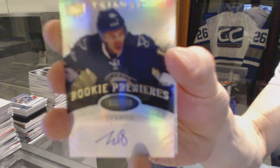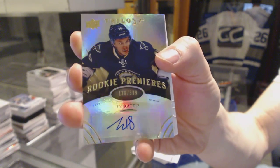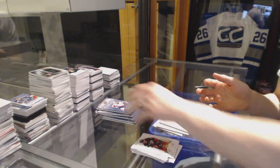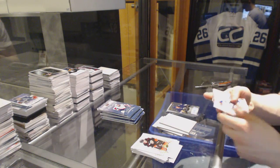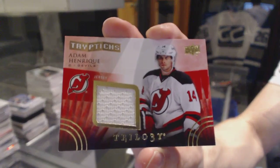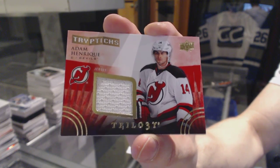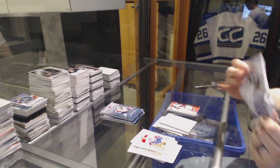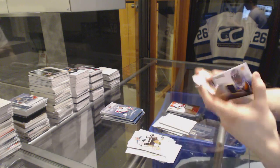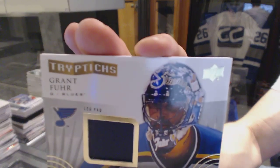Level two rookie autograph number to 399, Ty Ratty. Triptychs jersey number to 400, Adam Henrik. Triptychs leg pad number to 600, Grant Fear.